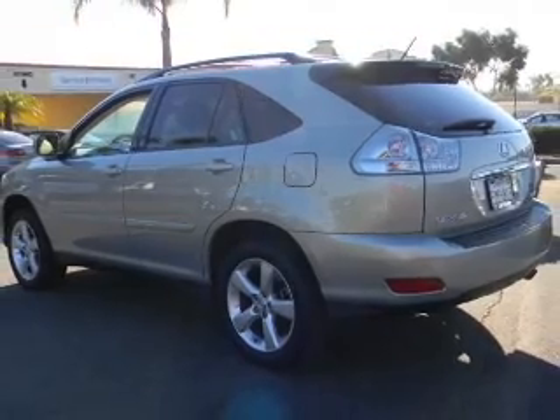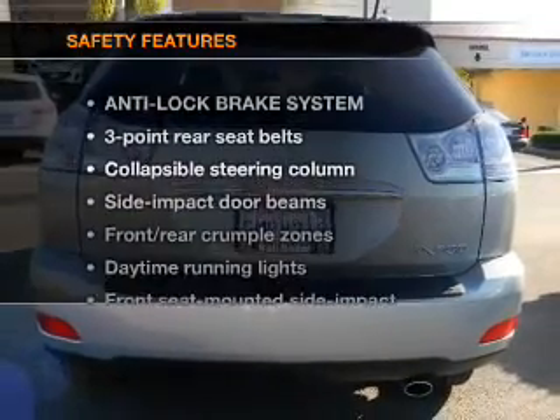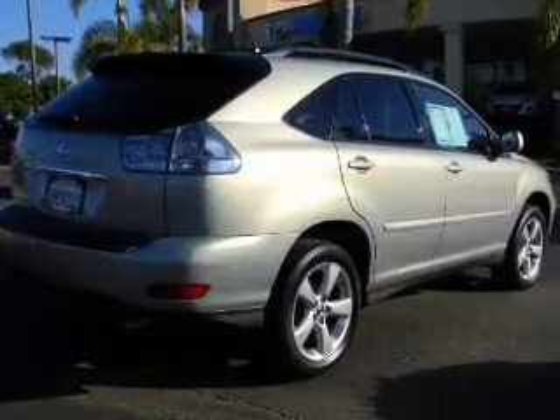Power door locks, power windows, power steering, cruise control. If safety is a high priority, rest assured knowing that these top safety components are included. Daytime running lights. Call today to schedule a test drive.